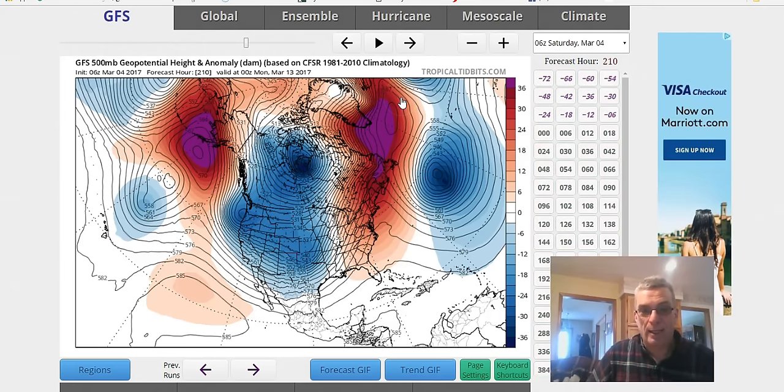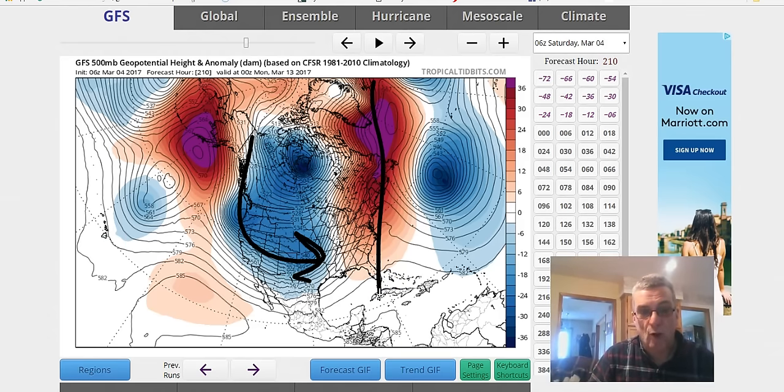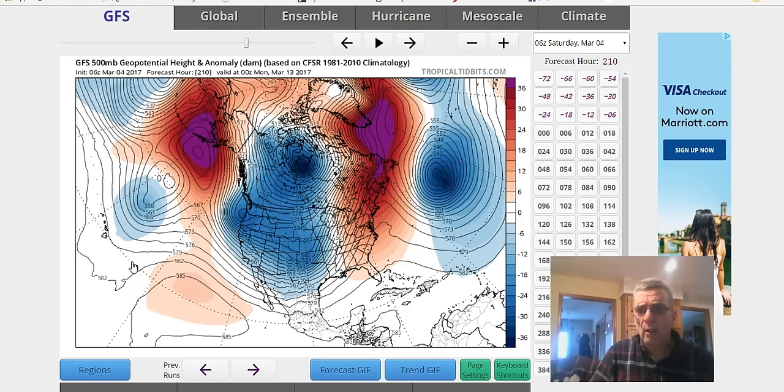I want to show you what the GFS is doing because this is about as opposite as I have ever seen two models. Here's the GFS — deep trough in the west, huge ridge in the east. I was talking about this with a meteorologist friend of mine and he said at least the models are the same out in the Aleutians. It's very rare that you see a difference this radical. The GFS has a totally different view of how this plays out, and that view would be consistent with what we've seen all winter — the signature trough in the west and ridge in the east.